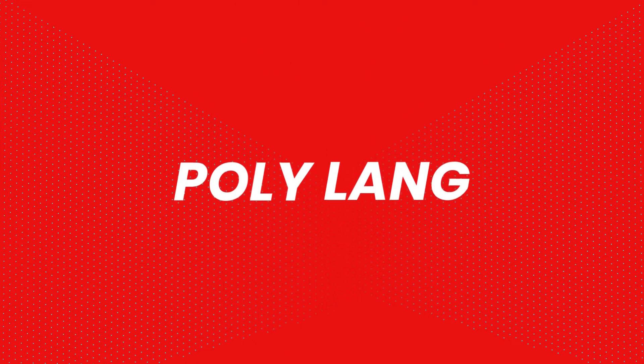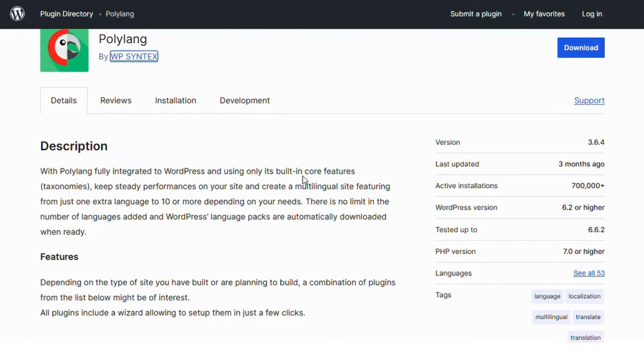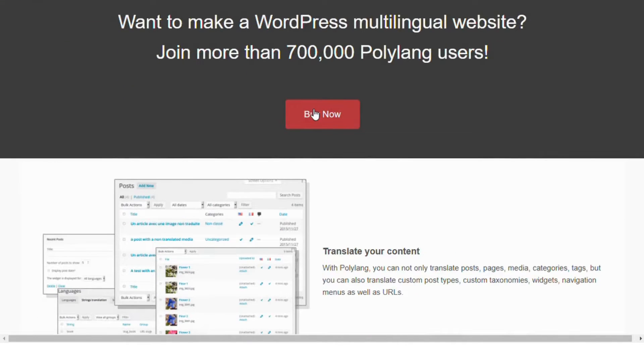Number three: Polylang. Polylang allows you to add multiple languages to your website and manually translate content for a more customized experience. It's lightweight, easy to use, and fully integrates with most WordPress themes and plugins, giving you full control over your translations.